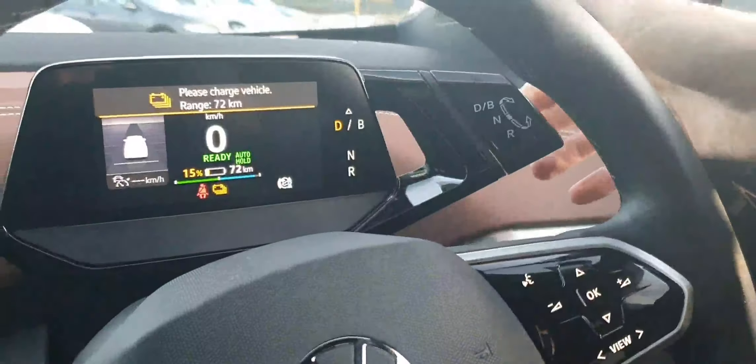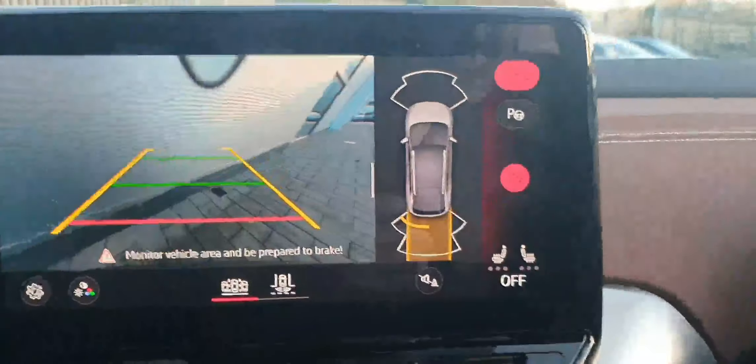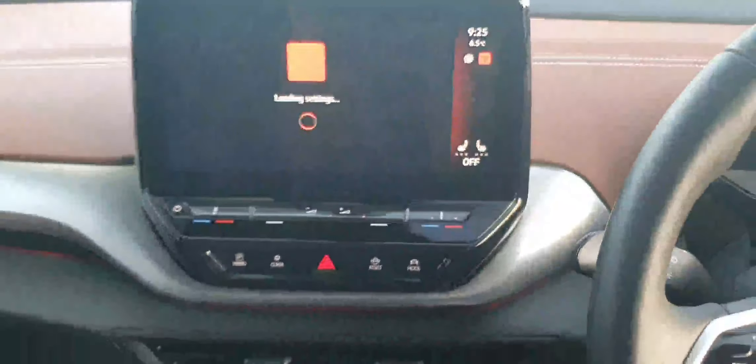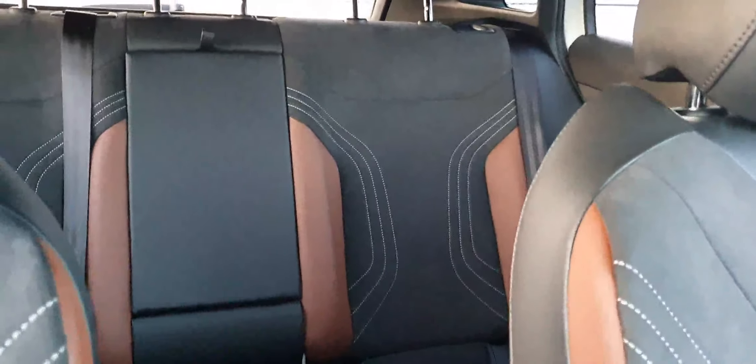We can select driving up here and also put the car into reverse. The car comes with all-round parking sensors and a reversing camera as standard. You also get a heated steering wheel and heated front seats.